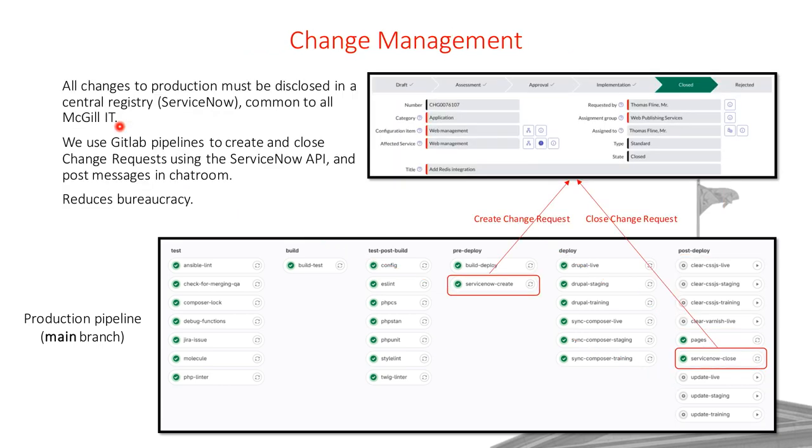We also use GitLab to reduce bureaucracy. By McGill IT policy, any change to production must be disclosed in a central registry — we use ServiceNow for that. We have a job that calls the ServiceNow API and fills in the form for us before deployment. After deployment, when we verify everything is working, we run a manual job that automatically closes the change record and posts a message in the chat room so the whole team is aware. This reduces bureaucracy and saves us time.